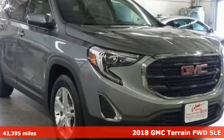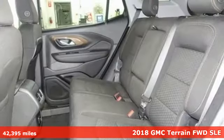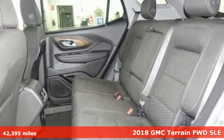Here's a 2018 GMC Terrain. GMC — it's not just a vehicle, it's a professional grade tool.